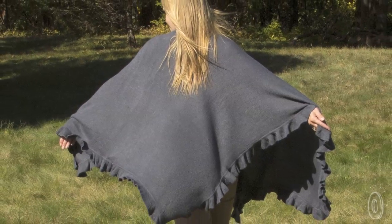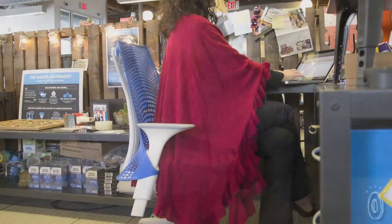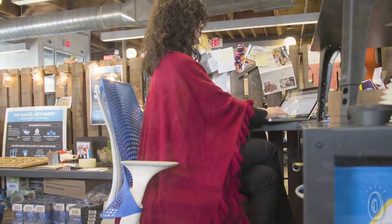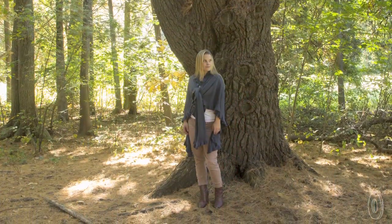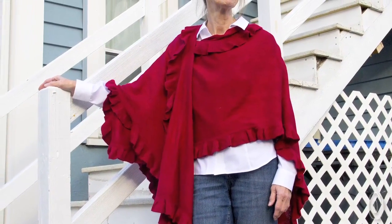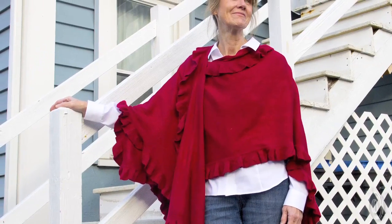We tested the shawls in the Grommet office and used them to keep comfortable when the temperature was changing from warm days with cool inside air conditioning to fall weather that's almost cold enough for a jacket outside. This quickly became everyone's grab-and-go accessory. The colors are sophisticated and the cut is very flattering to different body types.